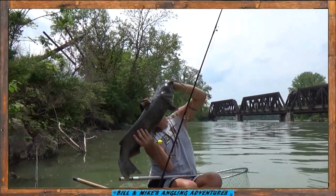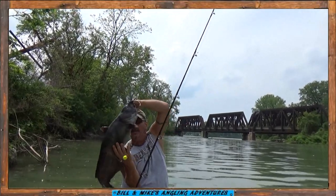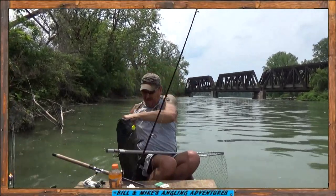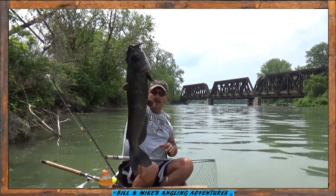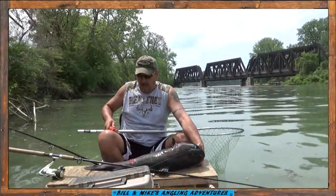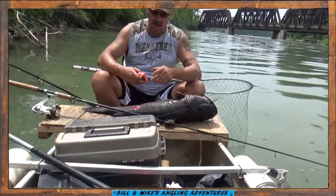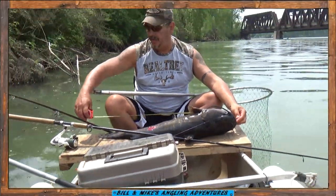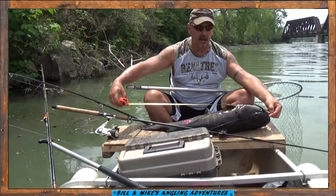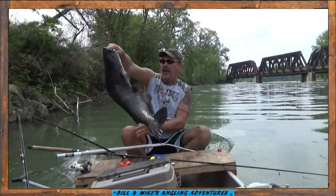Look at that. Excellent. Big old catfish, Mike. I gotta get the tape measure on that. Look at that. See the mark on him? I'm gonna zoom in on it. Let's see — this one here: 35 inches, Mike! 35 inches? Look at that, 35 inches. From the front to the back — 35 inches!